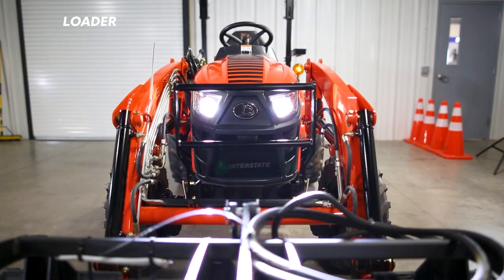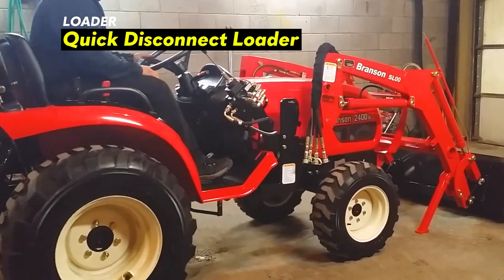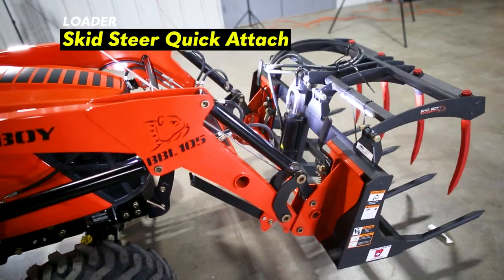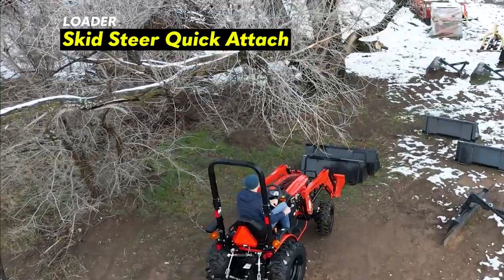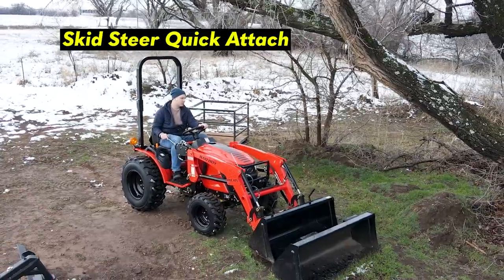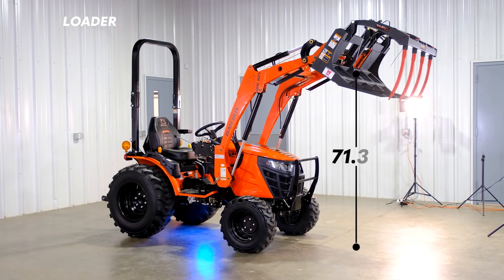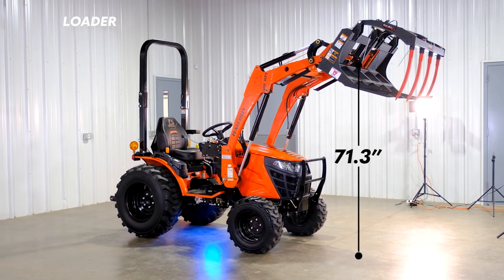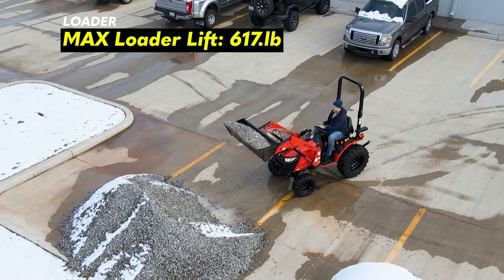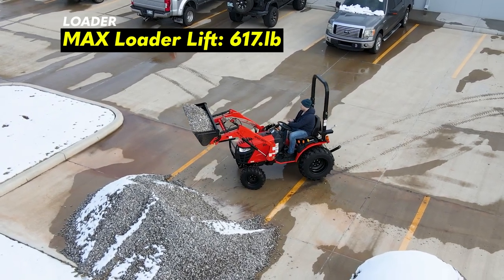The Bad Boy 1025H has a nice quick-disconnect loader, so taking the loader on and off will be a breeze. The attachment style for the bucket is a skid-steer style quick attach, which makes adding different tools to the front very easy. The bucket size that comes on the loader is 50 inches wide. The max lift height is 71.3 inches to the top, the lift capacity is 617 pounds to full height at the pivot pin, and the weight of the loader is about 550 pounds.